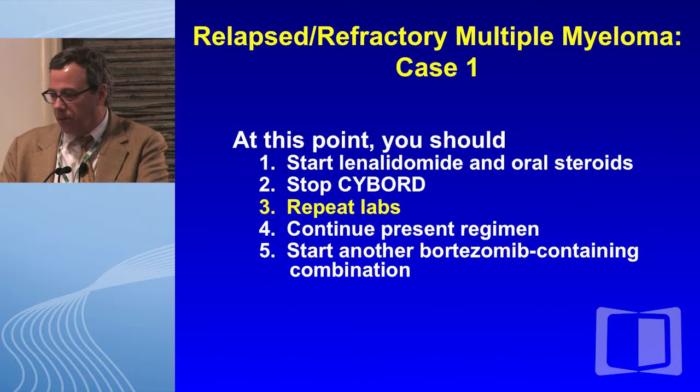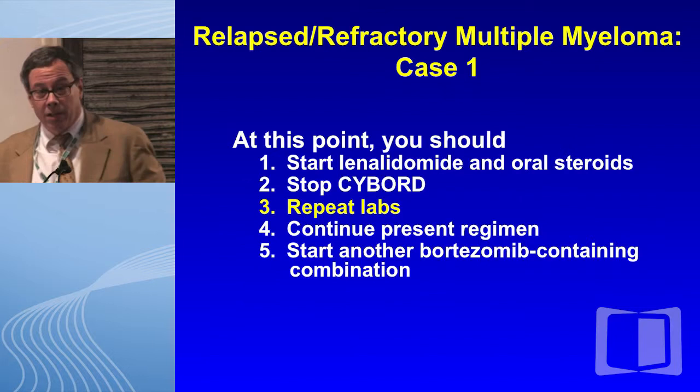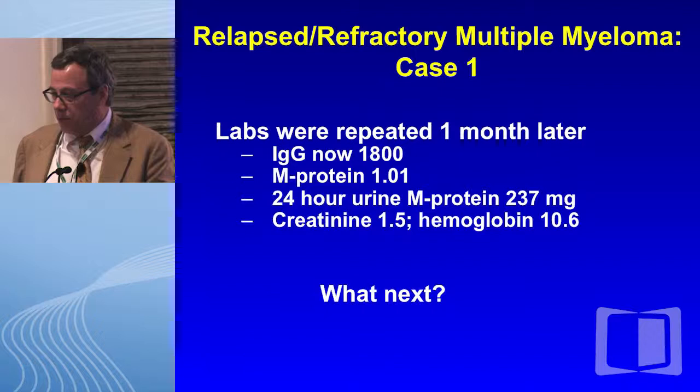Most of you have actually picked number one. I would pick number three — repeat her labs. It is an often common phenomenon in our clinic that slight changes in laboratories are figments of the imagination of the clinical lab and not, in fact, an indication to change therapy. I always say to my patients, if you don't like your labs, repeat them. You'll like them better a second time. That's often the case.